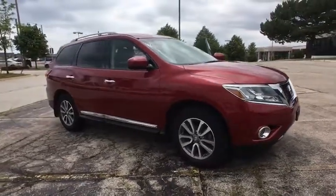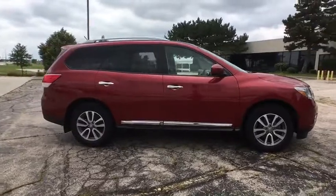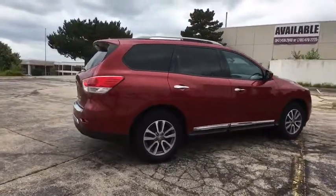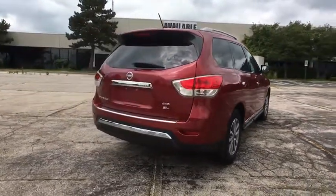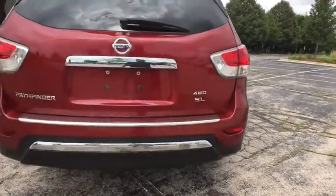The 2014 Nissan Pathfinder. The Pathfinder has a premium interior with three rows of seating for up to seven passengers, as well as versatile seating and cargo configurations. This SUV appeals to both truck lovers and car lovers. This vehicle has less than 40,000 miles.